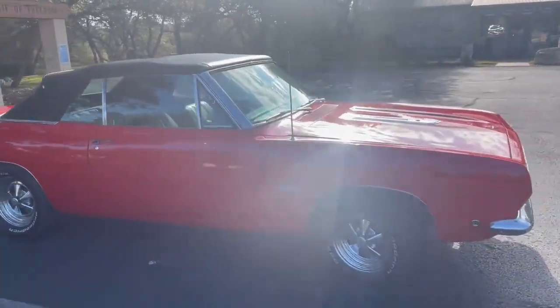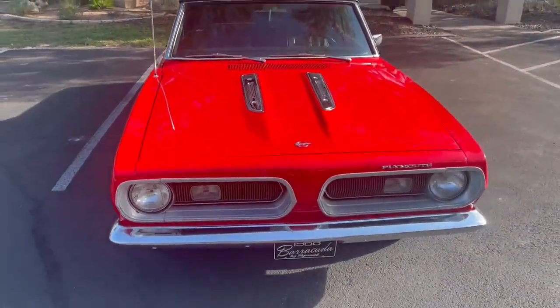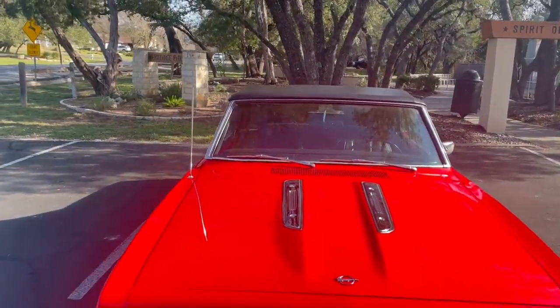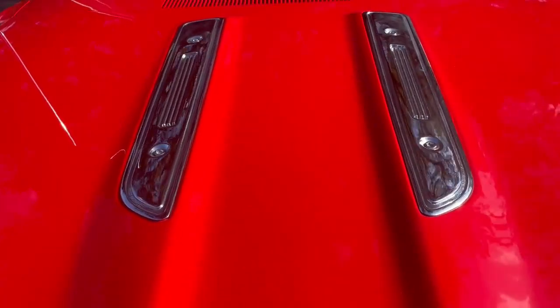I will open it here shortly. These are chrome pieces on top of the hood.